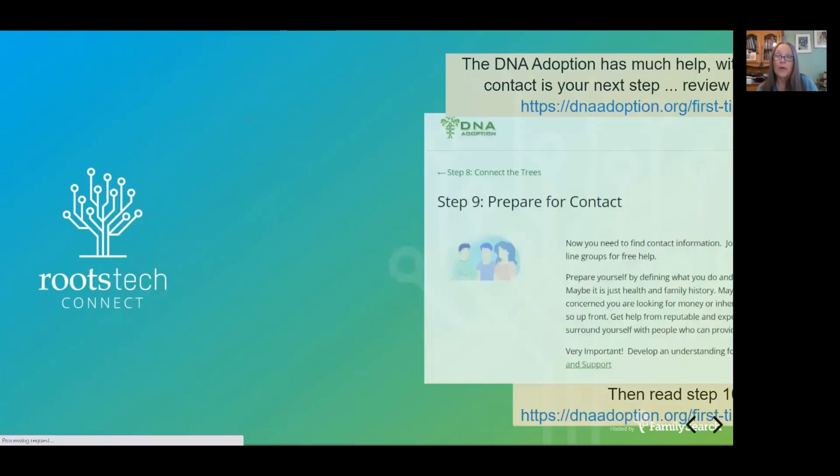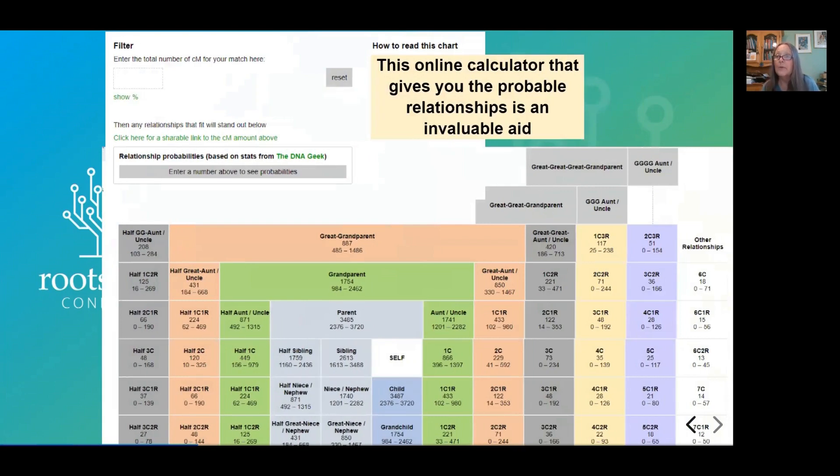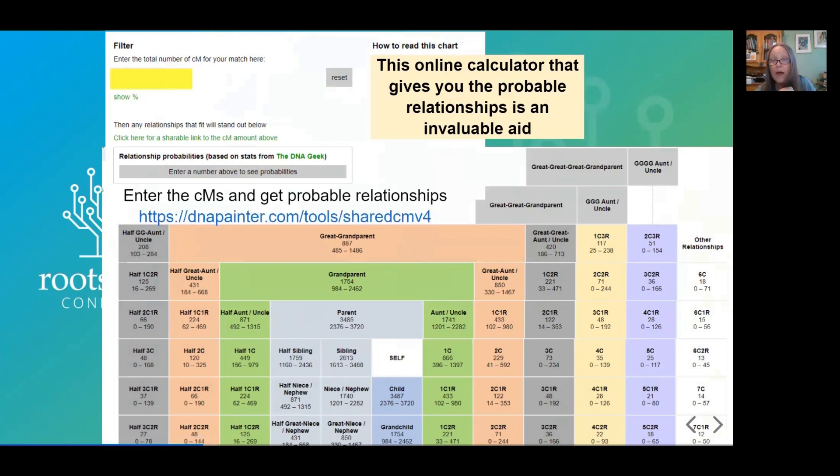So go carefully. I always recommend you save all the information immediately — any trees they have — because they may freak out when they see the match with you and remove their DNA. There's a lot of good advice at DNA Adoption for what to do when you're ready to make contact with a close relative. Let's presume, however, you didn't get that lucky and you have to use more distant relationships. One thing I want you to understand how to use is this online calculator — it's really terrific. The URL for this is at dnapainter.com, and you go to Tools and look for the shared centimorgan calculator.